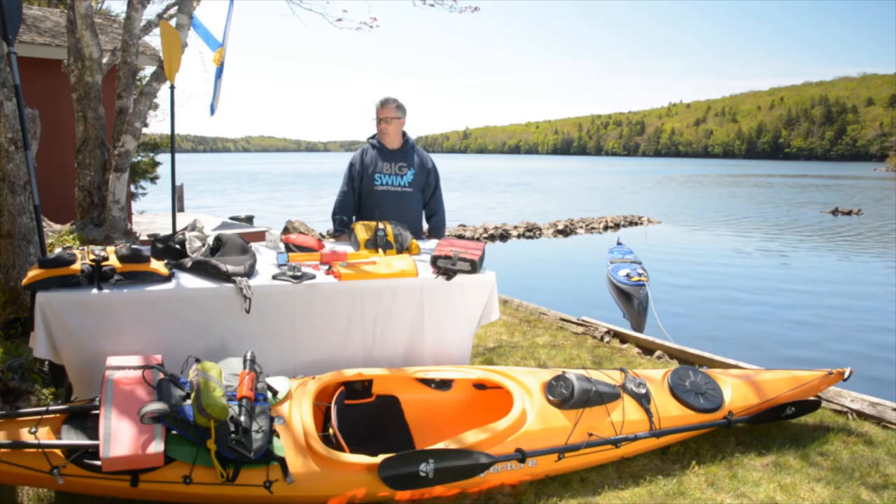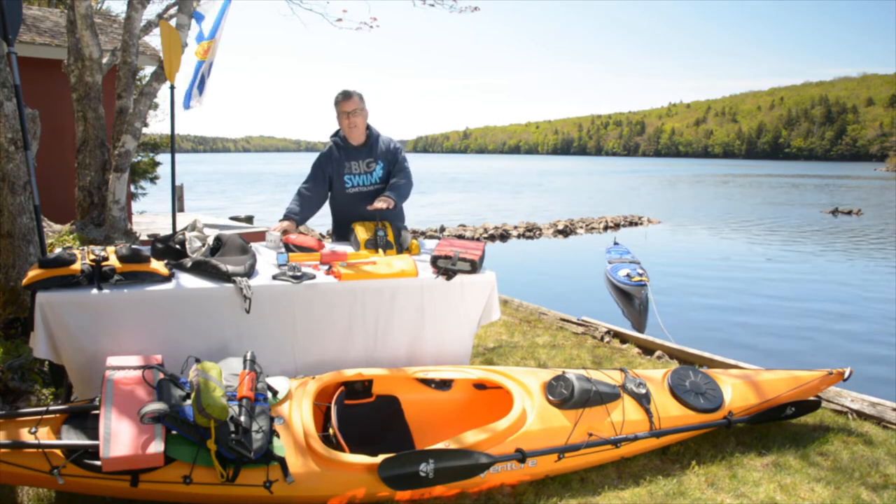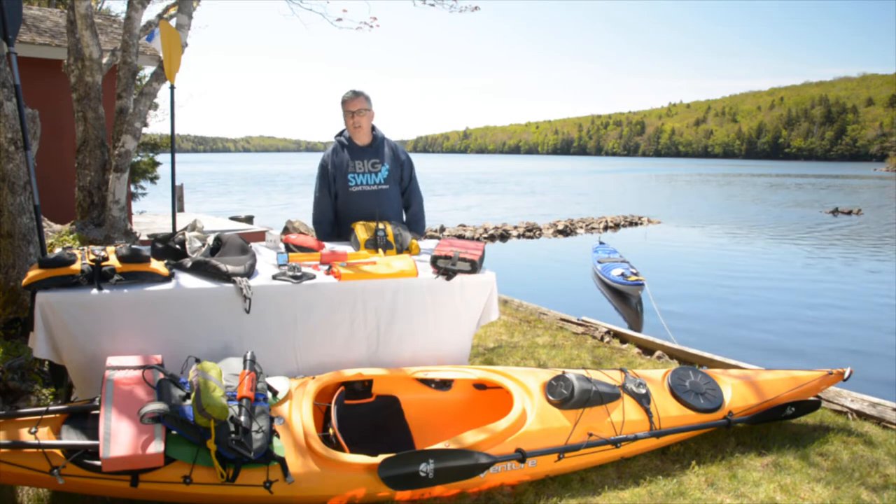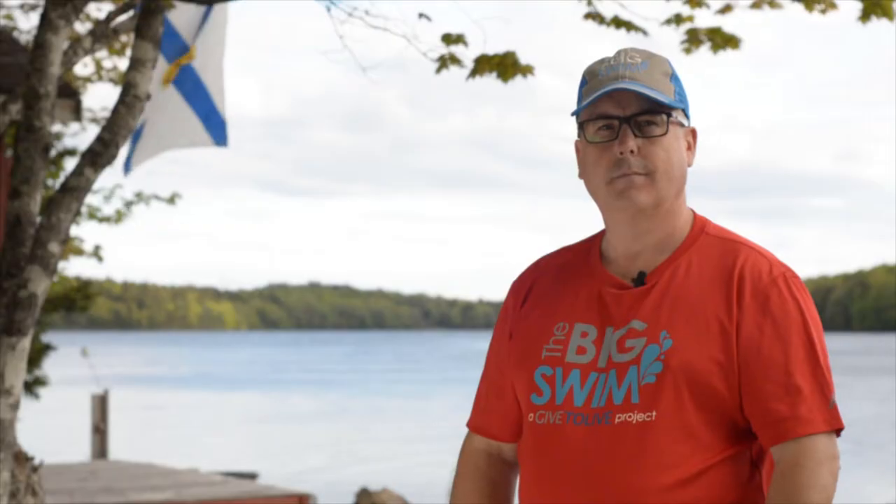On the day of the event, we'll supply you with a smoke flare and a VHF radio to communicate with the safety boats. Both of these items you'll return at the end of the event. I know it seems like a lot, but trust me — out on the ocean, it all serves a purpose.